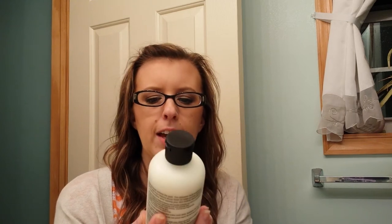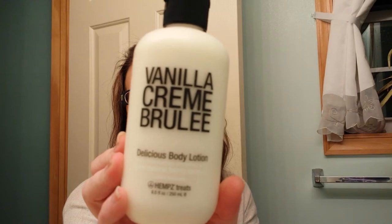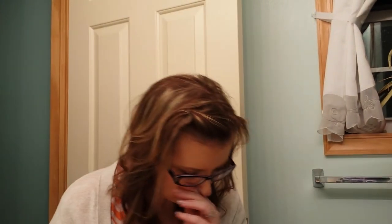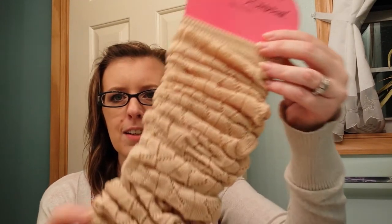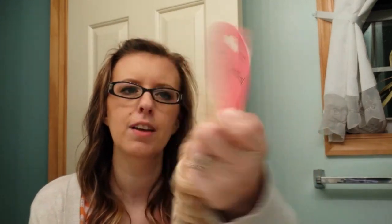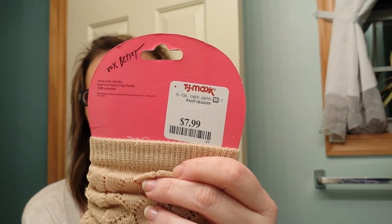Then I got Hemp's Vanilla Creme Brulee body wash. It smells really good and it was $5.99 compared to $12. And I also got these Betsy Johnson leg warmers — they were $7.99.